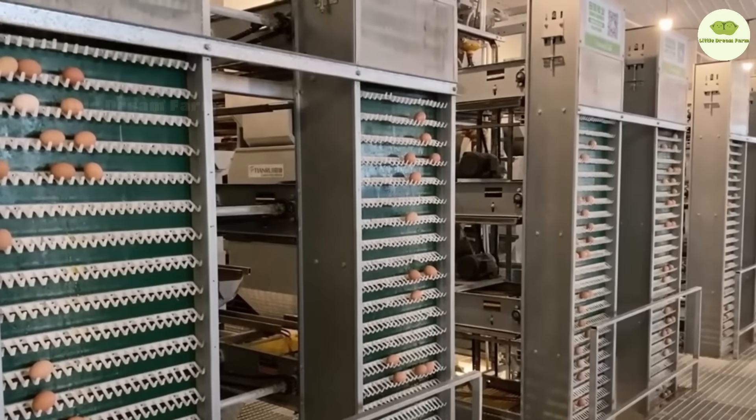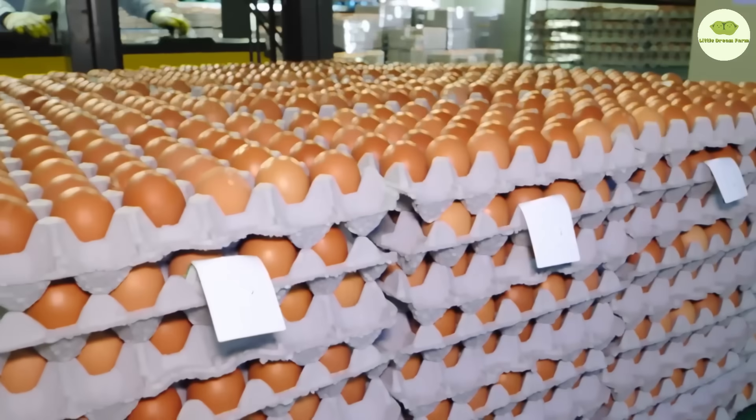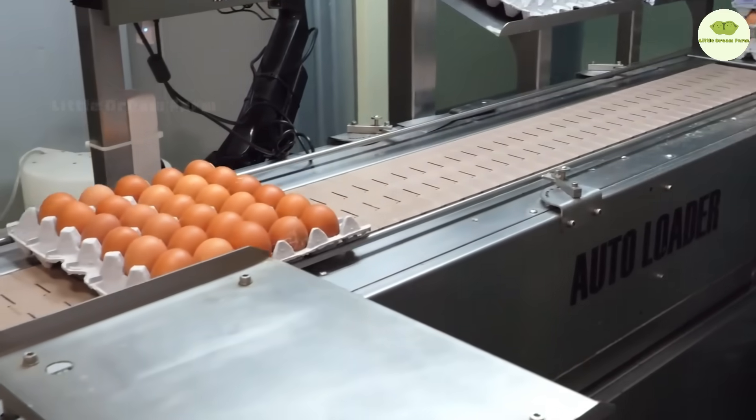Let's see modern technology in action. Automated systems gently collect the eggs, handling each one as if it's being carefully cradled. Every hour, thousands of eggs are harvested — and the quality? Absolutely top-notch.